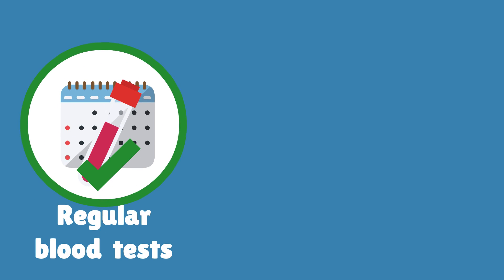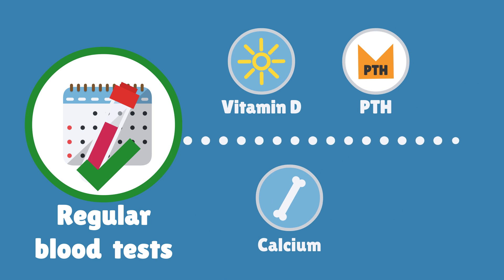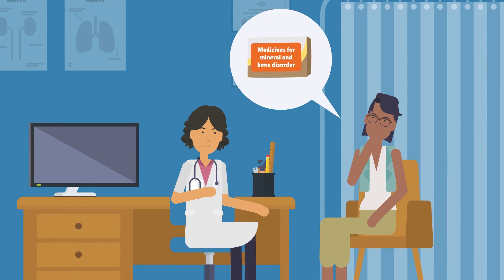Regular blood tests will check that vitamin D, PTH, calcium and phosphate levels are good. If you think you have a side effect, talk to your doctor, nurse or pharmacist.